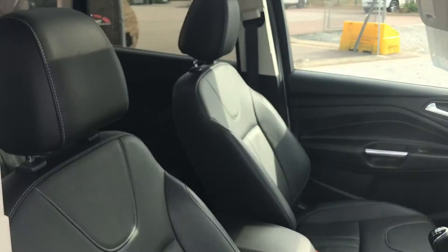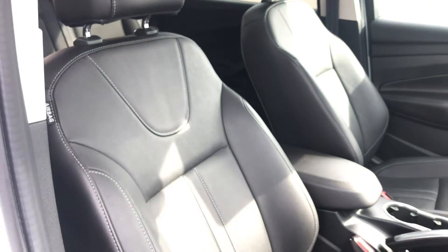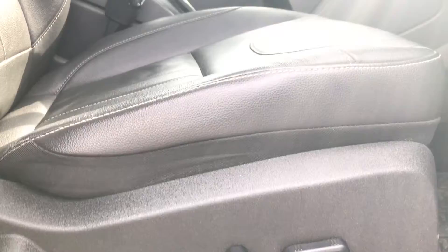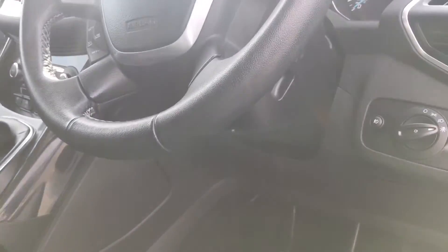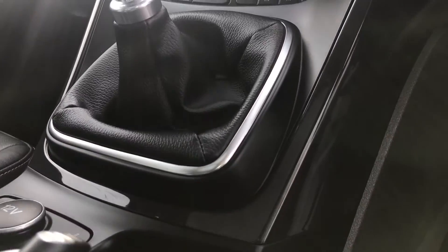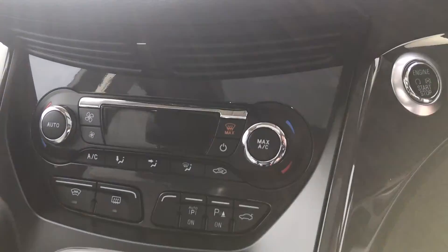Just jump in here — leather interior in very good condition, electric seats, folding mirrors. And there's no scratches on the pillars there.